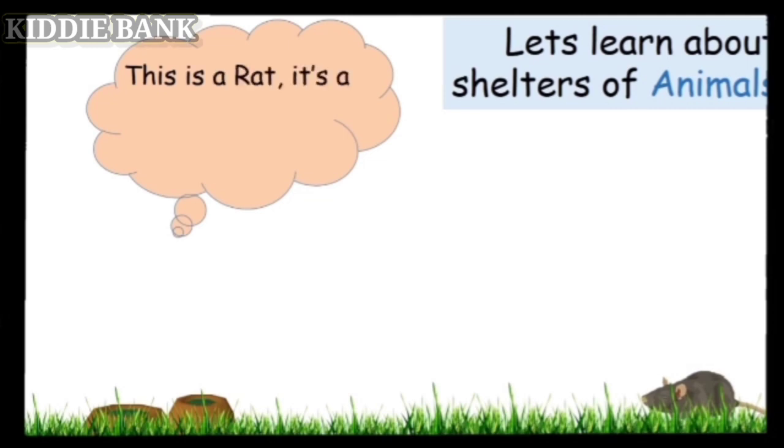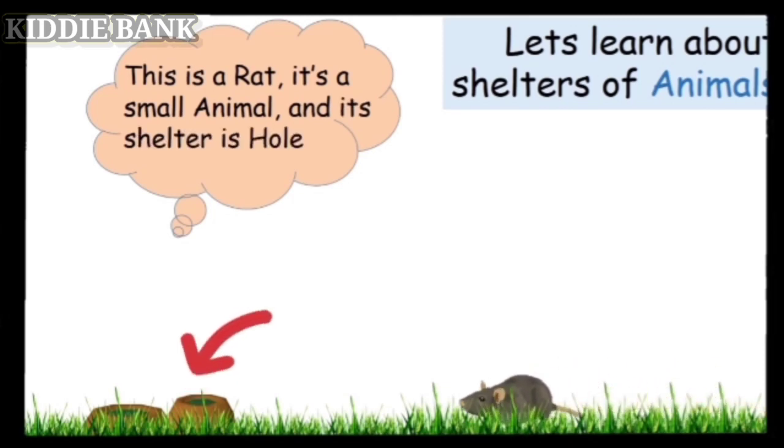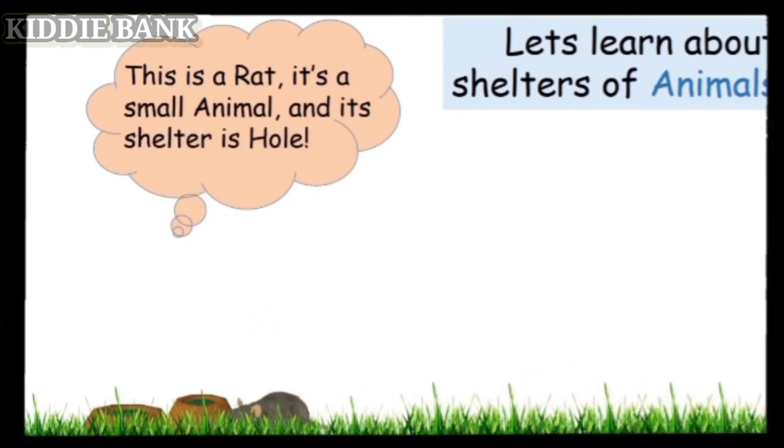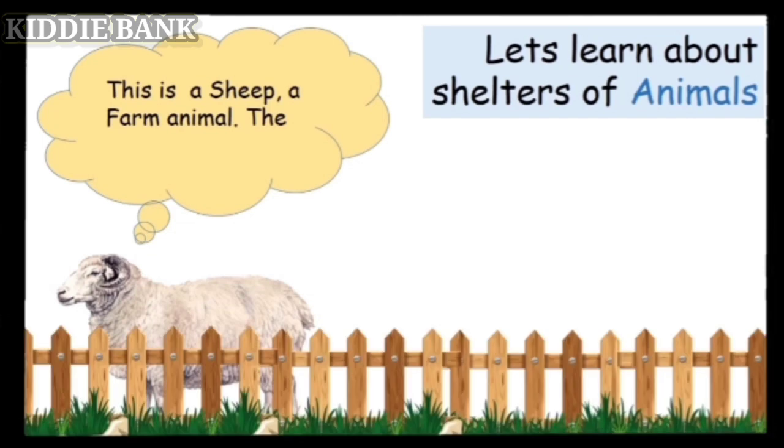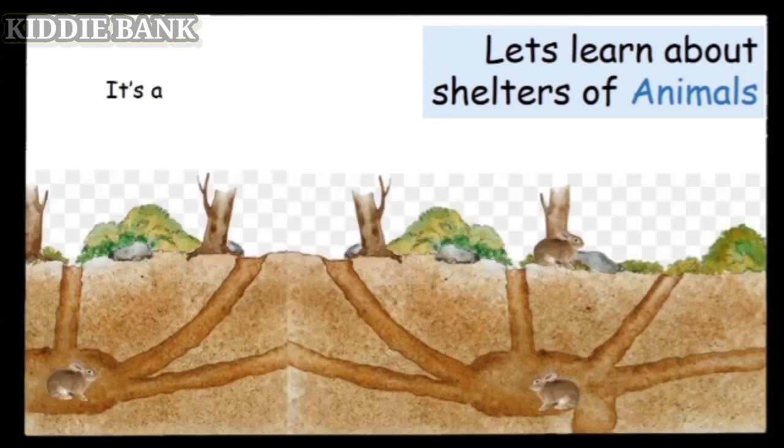This is a rat. It's a small animal, and its shelter is called a hole. This is a sheep, a farm animal. The shelter of the sheep is called a pen.